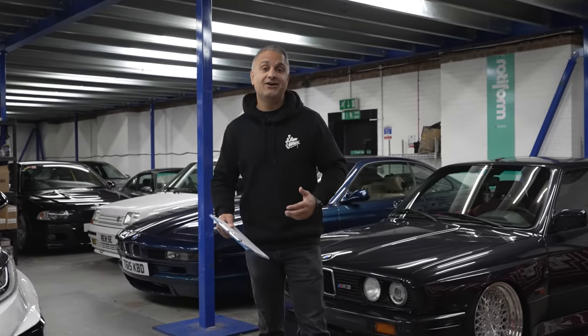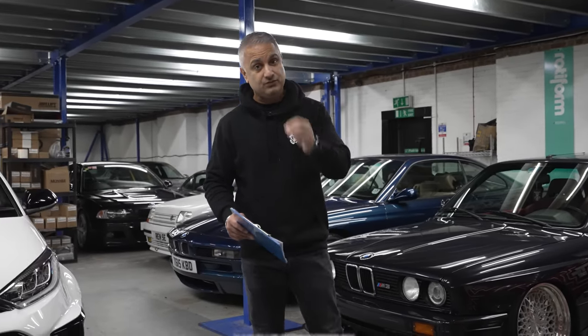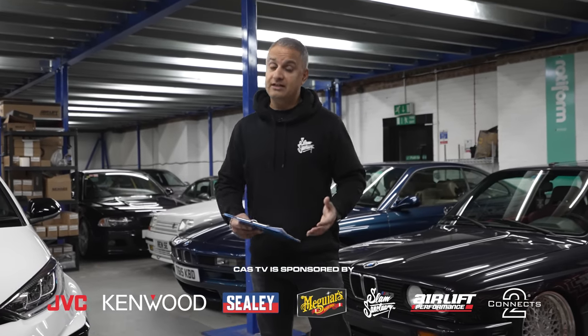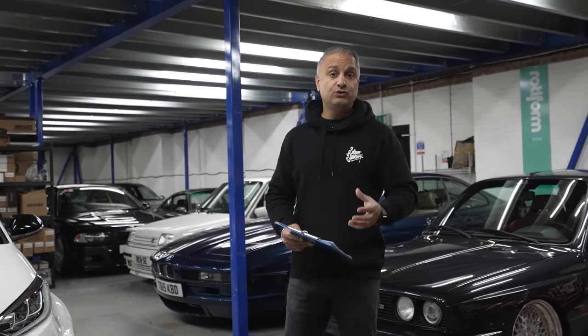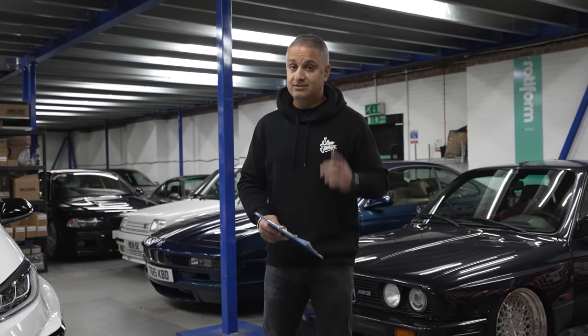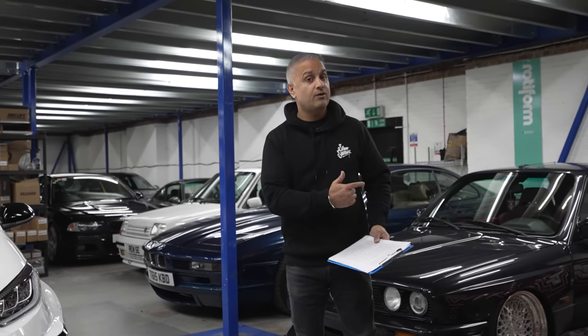So guys, there are 15 cars in the garage today. I'm going to spend about a minute on each car, keep it short and sweet, give you an idea of what's happened to that particular car and what the plans are. I'll also give an overview of cars that were sold this year, potentially talk about cars coming to the fleet for next year, and two cars are up for sale. We're going to start right in the corner and work our way down.